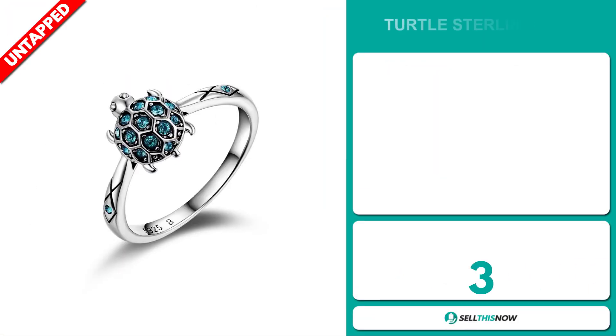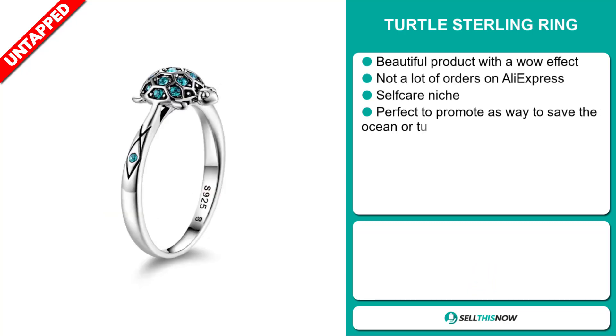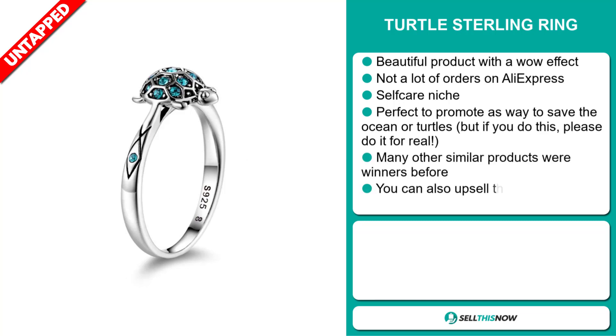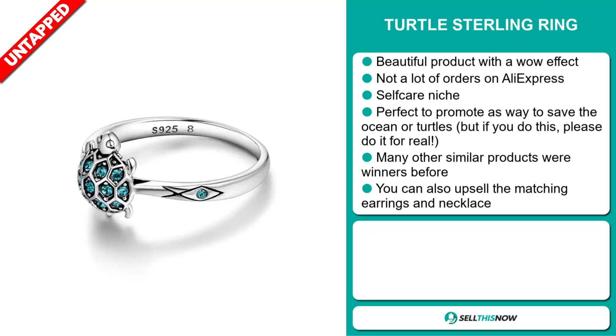Our next product is the Turtle Sterling Ring. This is a beautiful product with a wow effect, and we think it has a lot of untapped potential — there haven't been many orders on AliExpress yet. It falls under the self-care niche market. It's perfect to promote as a way to save the ocean or turtles, but if you do this, please do it for real. Many similar products were winners before on the market, and you can also upsell the matching earrings and necklace.